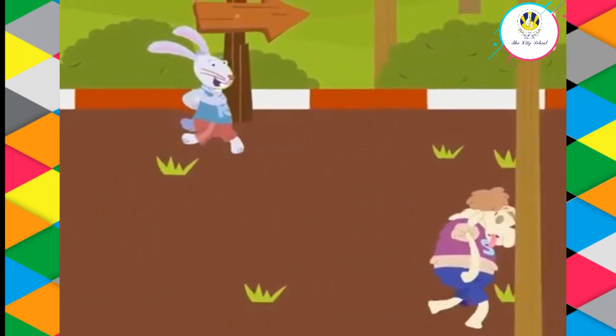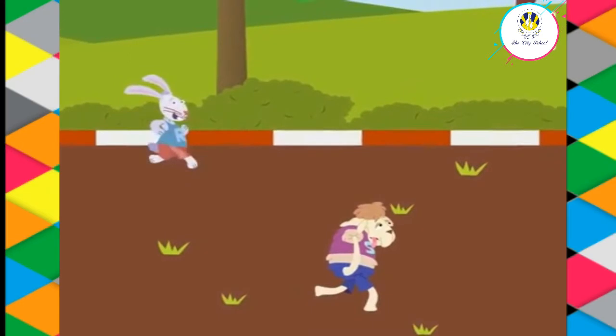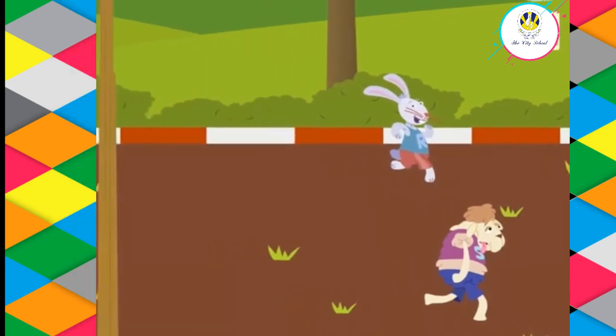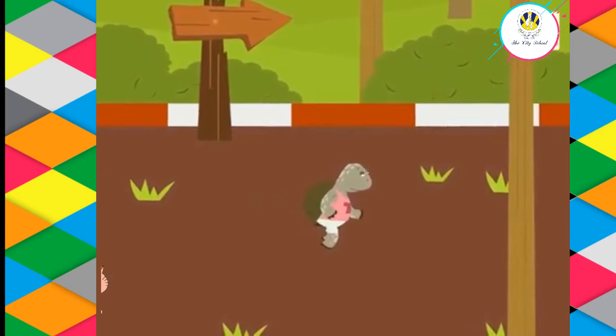The sheep and the rabbit look quite tired. They have reached the finishing line. Can you tell their positions? Super — they are at the seventh and the eighth positions respectively. The tortoise and the cat are running very slowly.